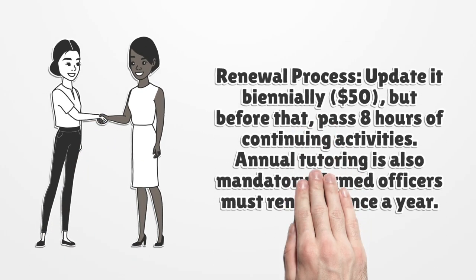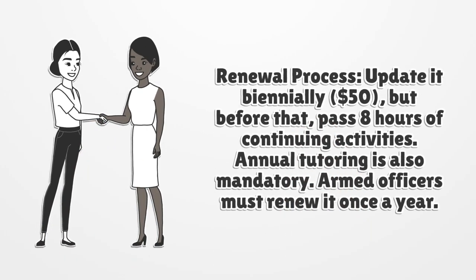Renewal process: update it biennially for $50. But before that, pass 8 hours of continuing activities. Annual tutoring is also mandatory. Armed officers must renew it once a year.